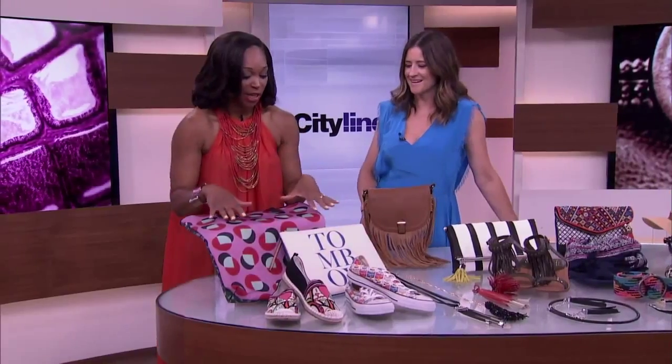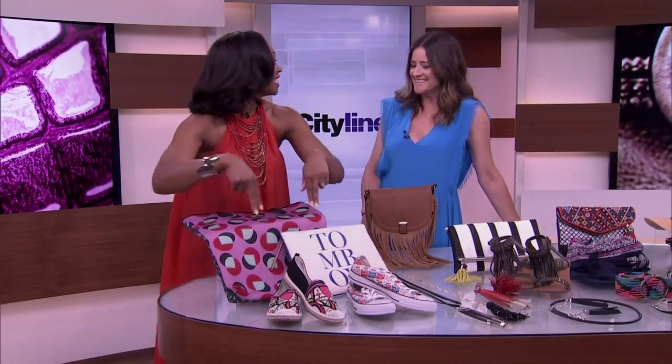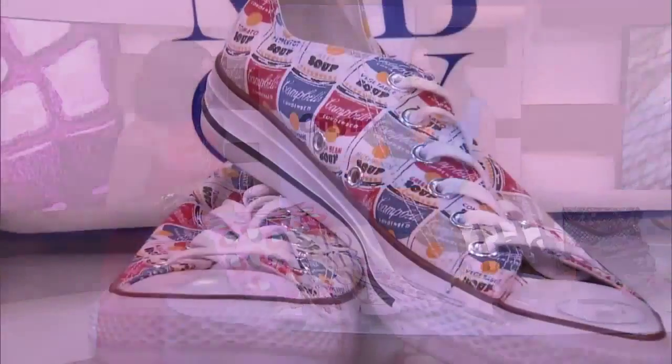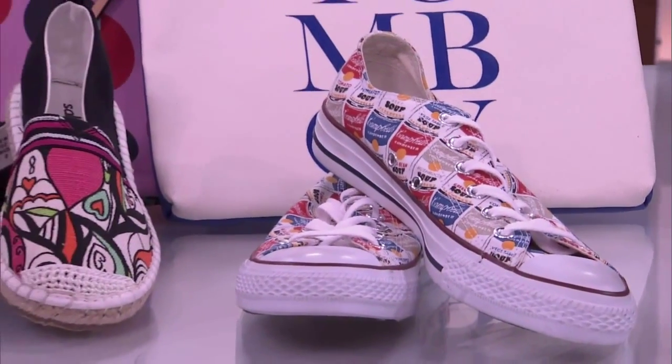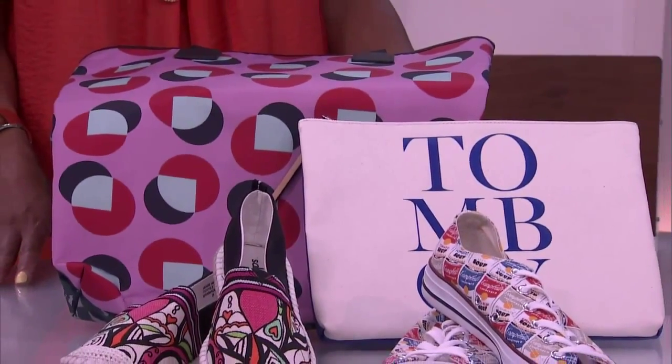Let's start over here, because the thing about shoes and handbags is it doesn't matter how big or small you are — they always fit. They're fun accessories to have. This is the pop art, wearable art, lots of graffiti — the Warhol-inspired Campbell soup shoes.